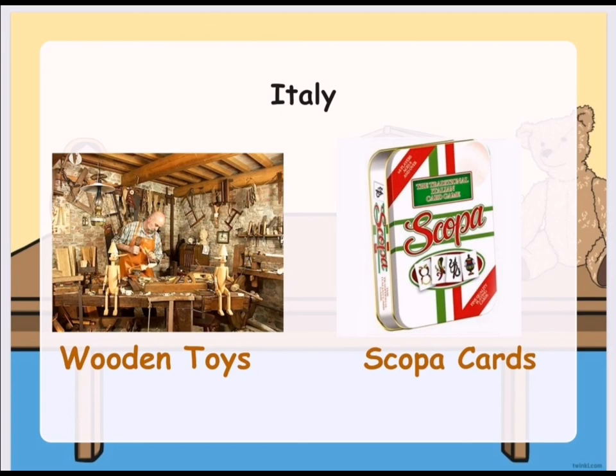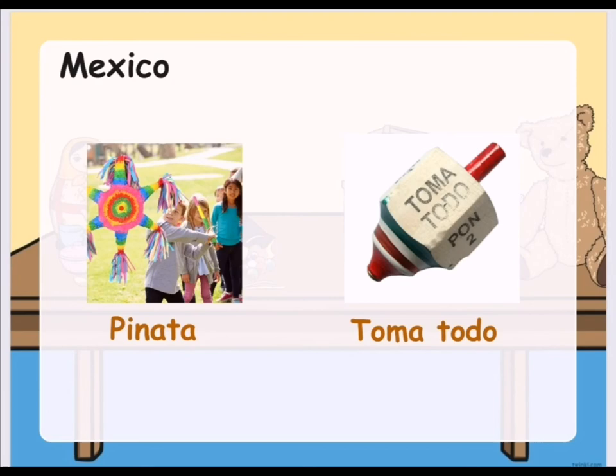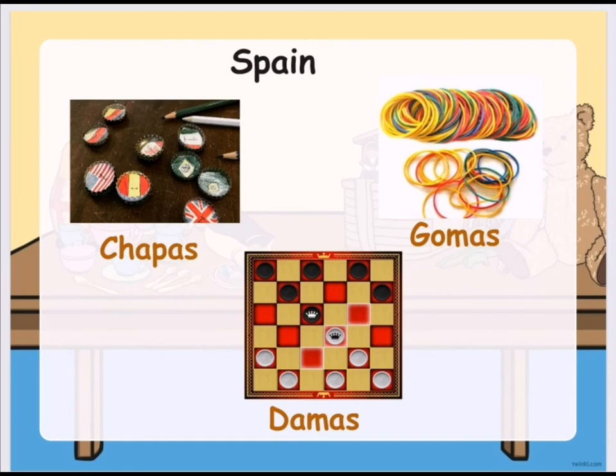In Italy, they have wooden toys and Skopakats as their traditional toys. In Mexico, they have the tradition wherein children break a pinata during parties and there are treats inside. There is another called Tomatodo, which is a wooden spinning toy. In Spain, they play chapas, which are metal bottle caps. They also have rubber bands like in the Philippines, called Gomas. They also play the board game Damas.